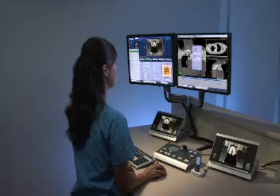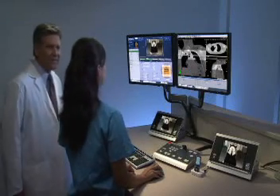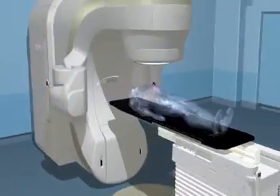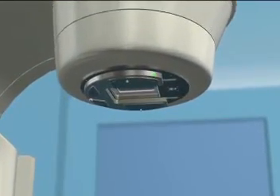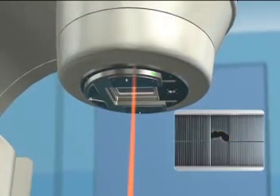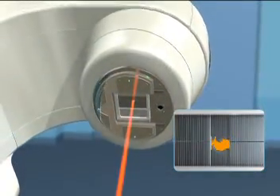Your radiation oncologist may be present at the start to verify your treatment plan should it be required. Once everything is verified, your treatment begins. Radiotherapy machines are sophisticated systems that can administer a variety of procedures and consist of several parts. The top of the machine, called a gantry, houses a multi-leaf collimator, which, simply put, is a set of leaves that continually adjust to precisely match the shape of the treatment beam to the shape of the tumor from every angle.